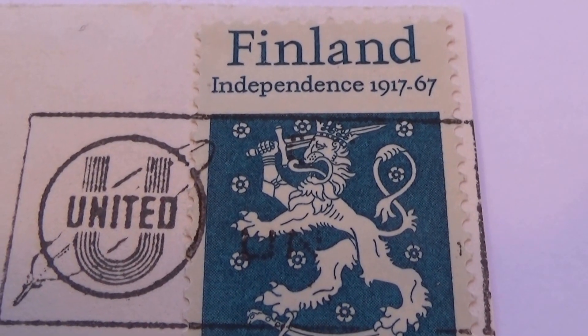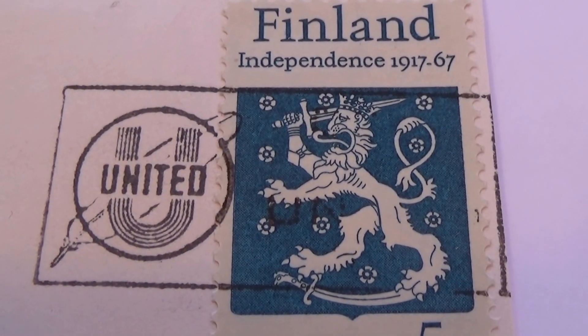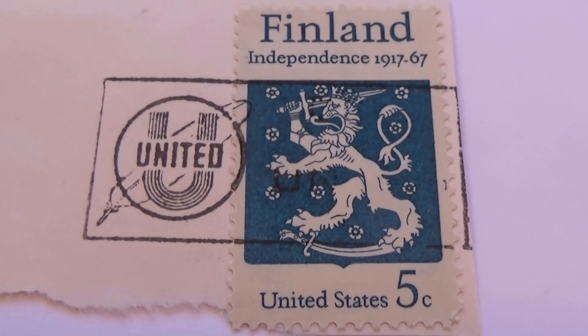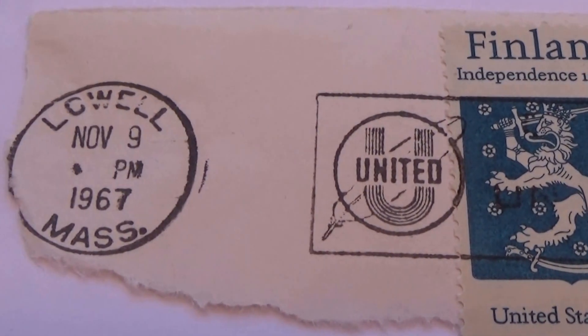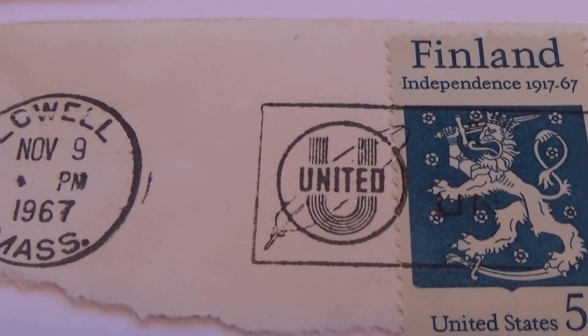This one's rather interesting — 1917 to 1967. A unique, regular kind of stamp. But the point was that it had its own post office stamp, 1967 on it.